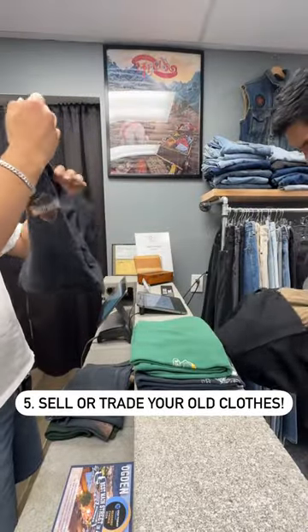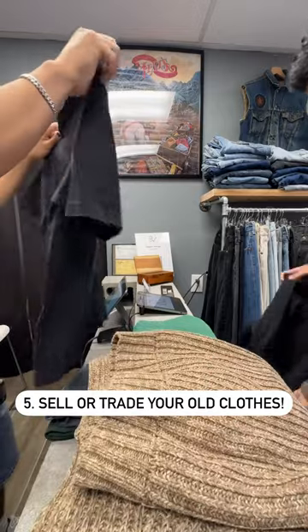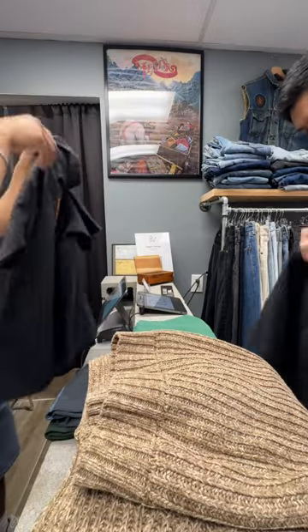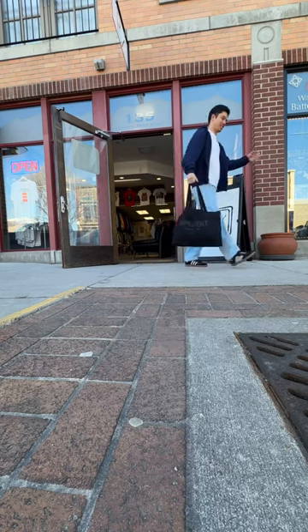And tip number five: sell and trade your old clothes. A lot of vintage places will buy and trade, which will help offset costs. Those are my tips and I found what I was looking for. Follow us for more ways to save money.